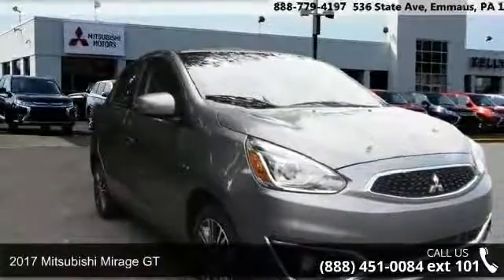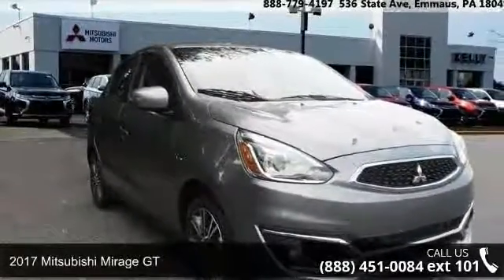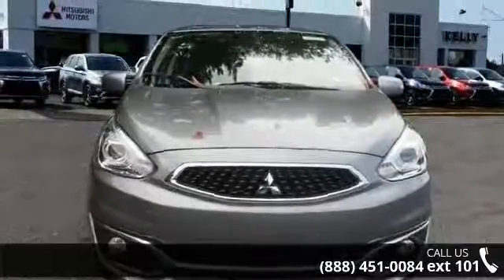Arrive in style with this 2017 Mitsubishi Mirage GT. This may be the set of wheels you've been looking for.